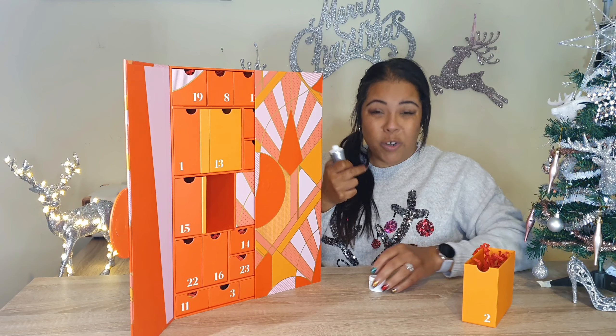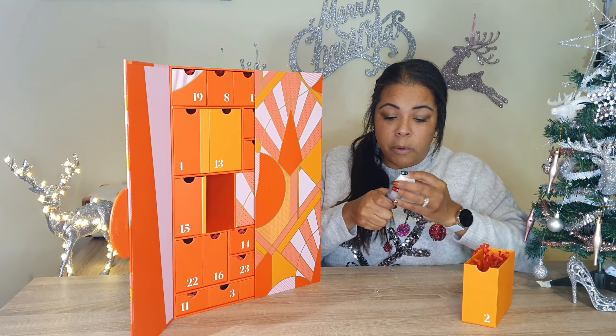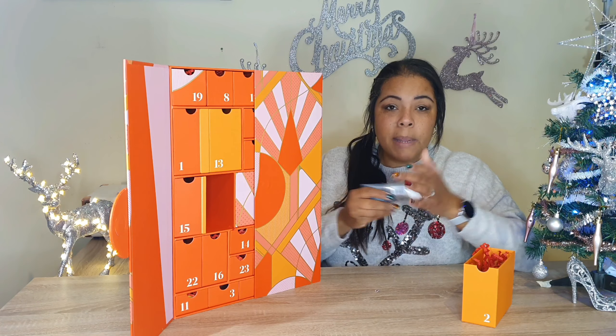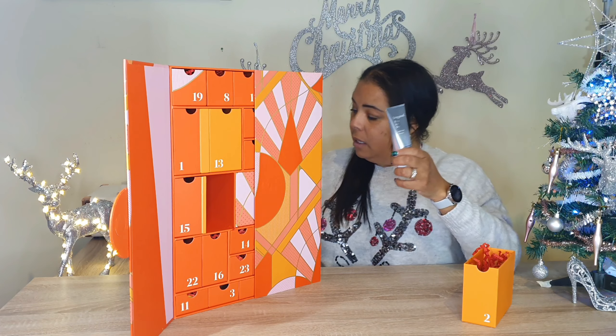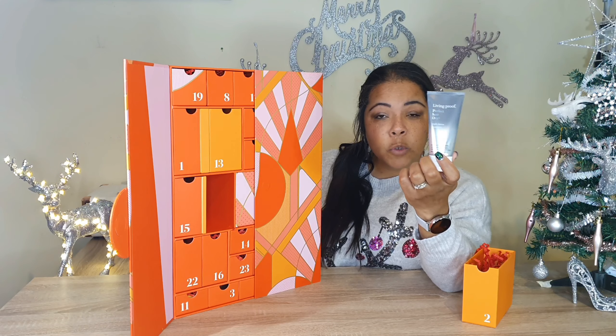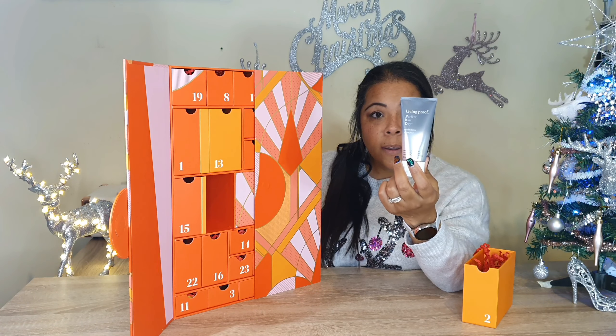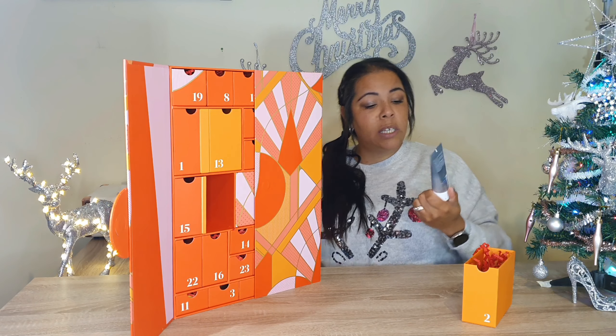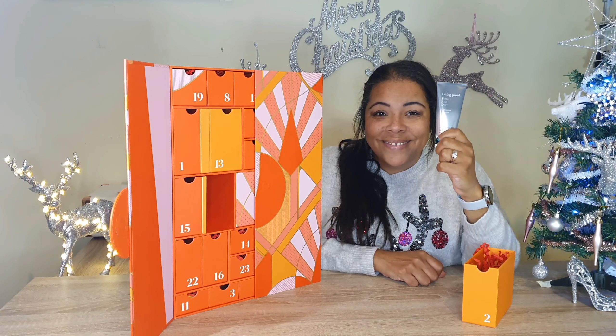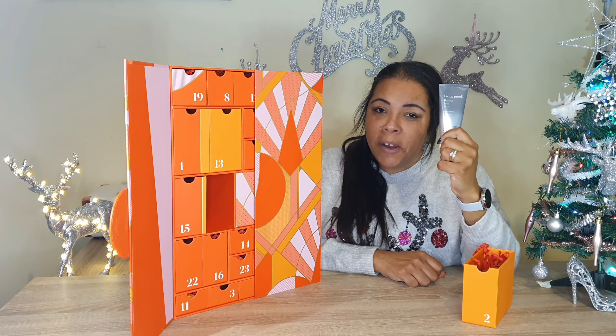I love trying new hair products — new products in general, really. So that one should be quite good. Comment down below if you have heard of this brand. A lot of these are new to me, but I'm sure they will become well known in the future. That's the Living Proof Perfect Hair Day Triple Detox Shampoo. Thank you for watching and I'll see you tomorrow.